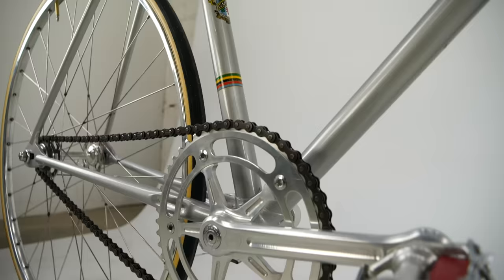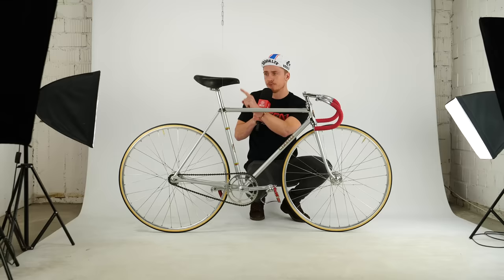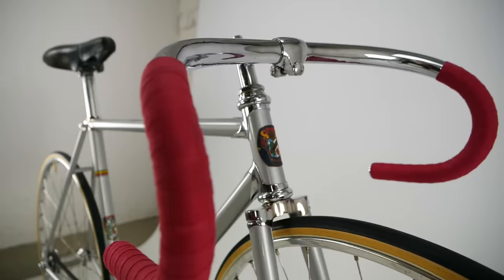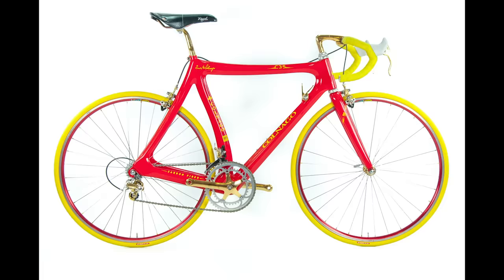Another bike I found here is this Cinelli track bike from the 1960s. This is a perfect example of the refurbishments they've done here. It's been re-chromed, repainted, and you've also got an original Cinelli saddle there — leather in perfect condition. If you ask me, this deserves to be in a museum. It is absolutely perfect.